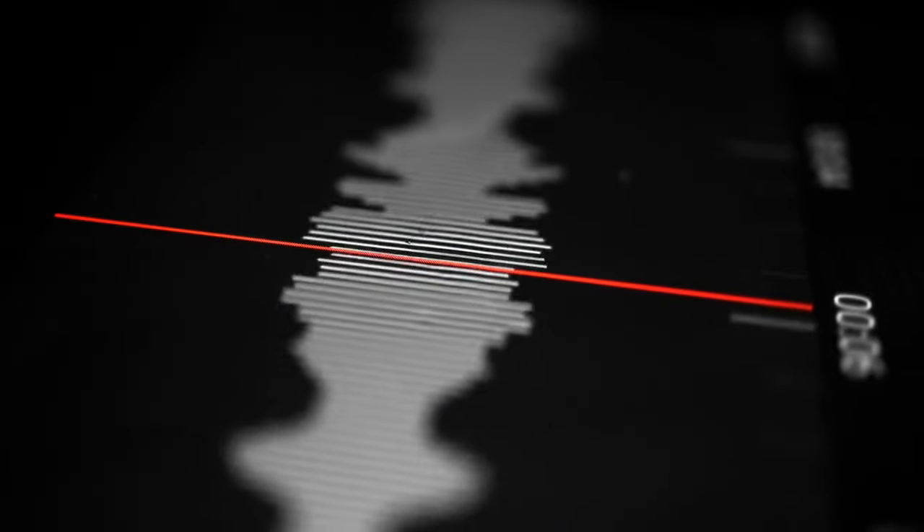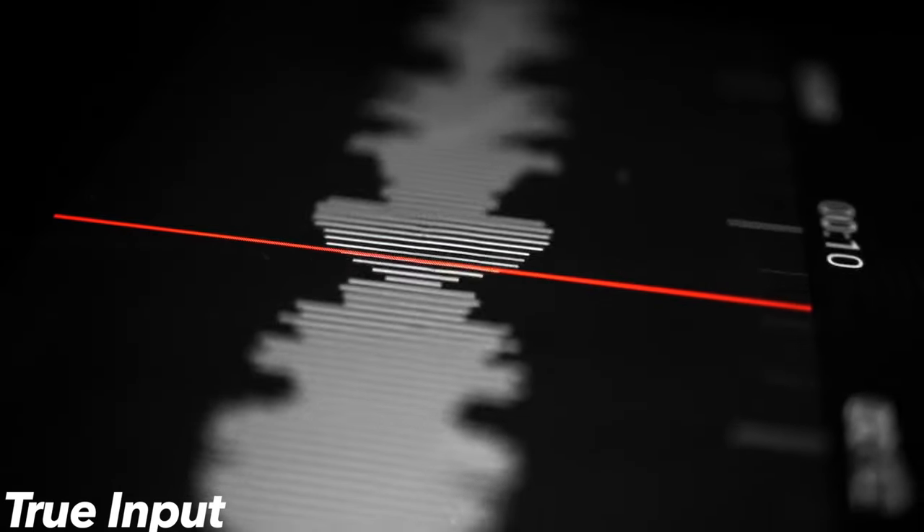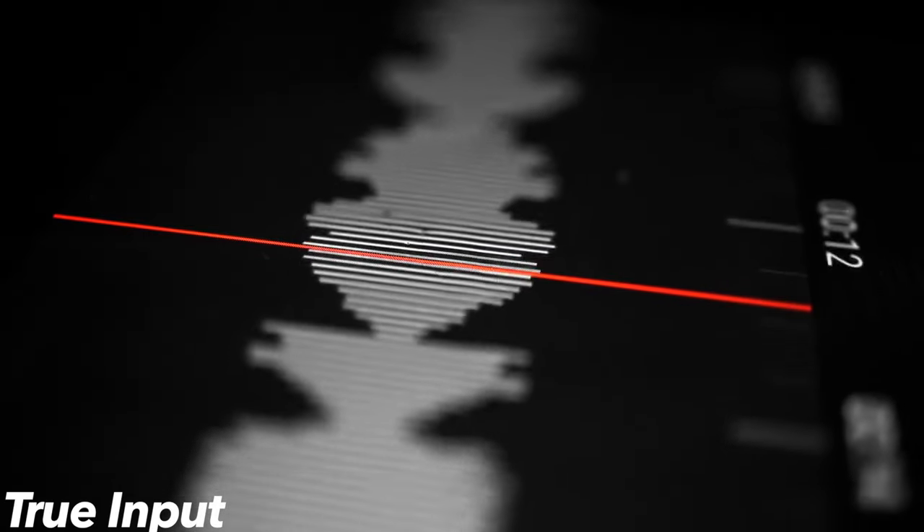In addition to this powerful sound processing technology from Widex, you'll get True Input Technology, which reduces distortion in the hearing aids for the cleanest sound possible.